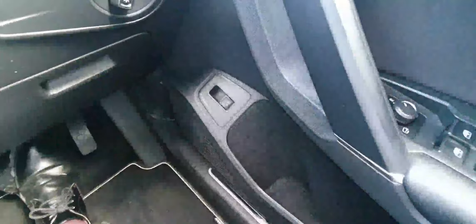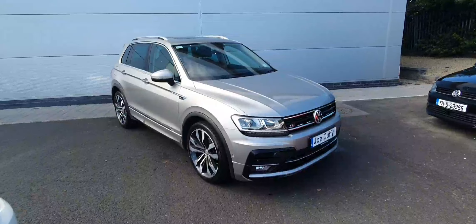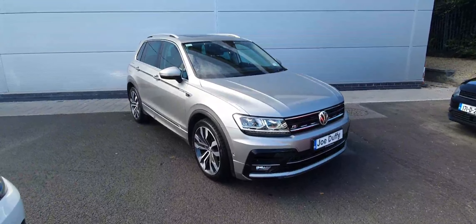The car does also come with an easy release tailgate. This Tiguan is available here at Joe Duffy Volkswagen North Dublin. If you'd like to arrange a test drive or a viewing, please do not hesitate to give our sales team a call on 01850 3900. Thank you.